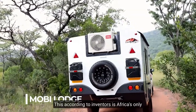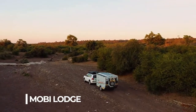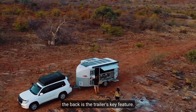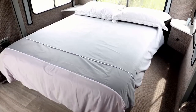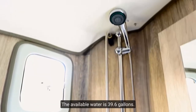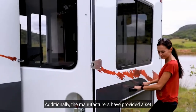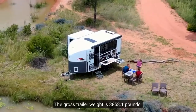Number 9: Movie Lodge. According to its inventors, this is Africa's only off-road caravan with an en-suite bathroom. It has good cross-country capability and can unfold into a full-fledged camping space. The key feature is the ability to switch between camping mode and travel mode. There is a sleeping zone on one side and a picnic spot with a grill on the other. The camper has a spacious double bed, a hot shower, panoramic views, and is suitable for two people. Available water is 39.6 gallons, and cooking facilities include a stove and a microwave oven. The gross trailer weight is 3,858 pounds.